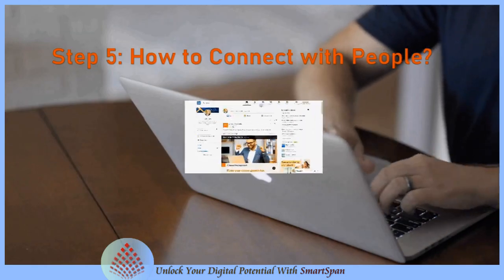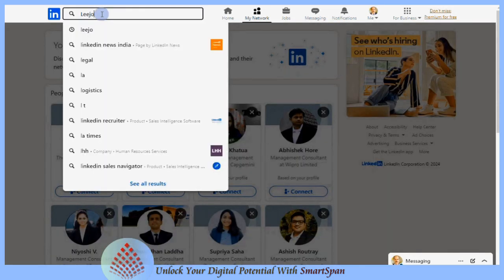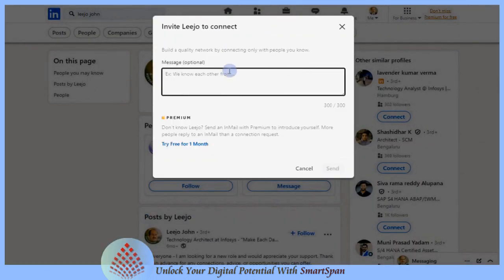How to connect with people: sending a connection request on LinkedIn is simple, but adding a personalized message can make a big difference. It shows that you're genuinely interested in connecting and can help you build meaningful professional relationships. Once you've written your message, click send. Your connection request is now on its way.